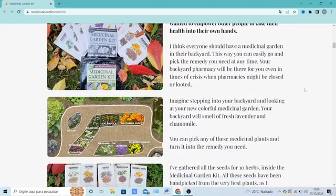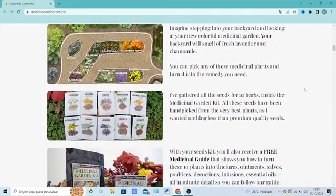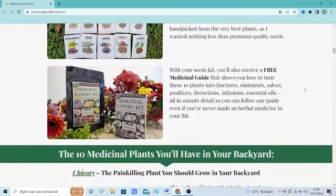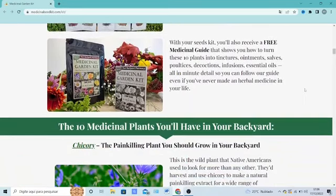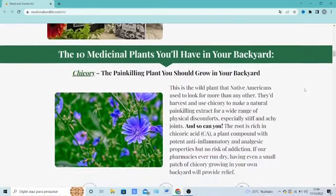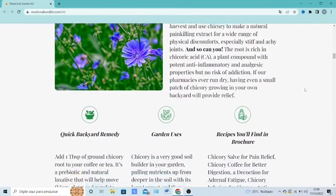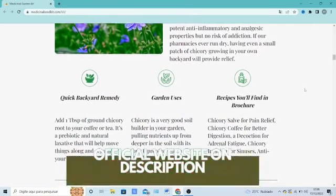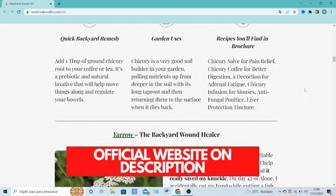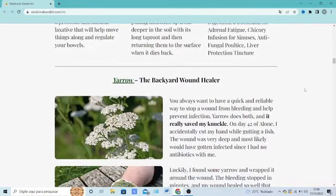The first thing you need to know about Medicinal Garden Kit is: be careful with the website you're going to buy it from, because this product is only sold on the official website. Unfortunately, there are people selling it on unofficial websites, and by buying those products the person is not receiving the original Medicinal Garden Kit, so it can harm their health and has no results. To help you, I left the link to the official website down below in the description of this video where you can buy Medicinal Garden Kit safely, so be sure to check it out when you finish watching.